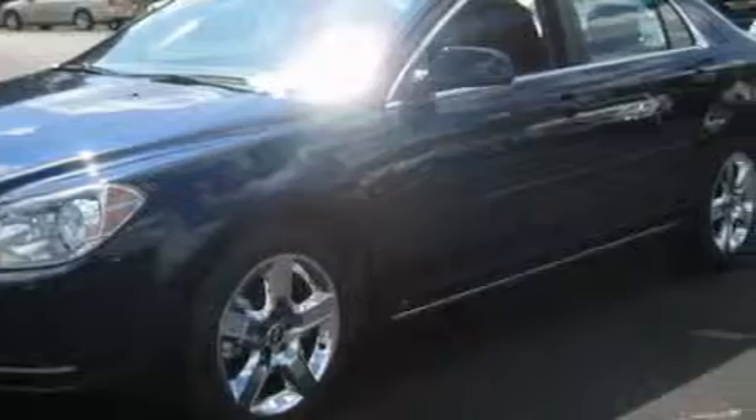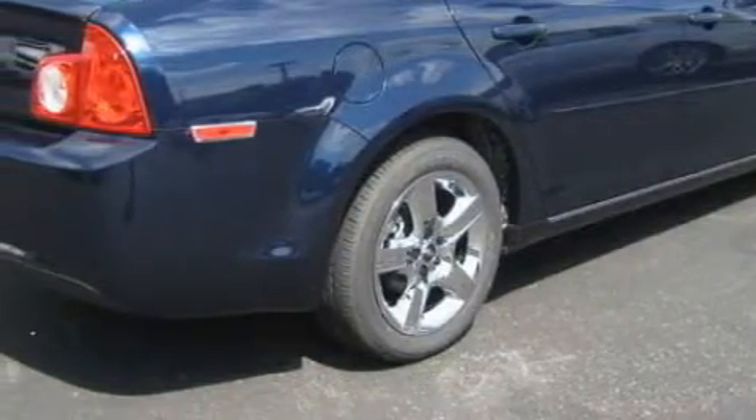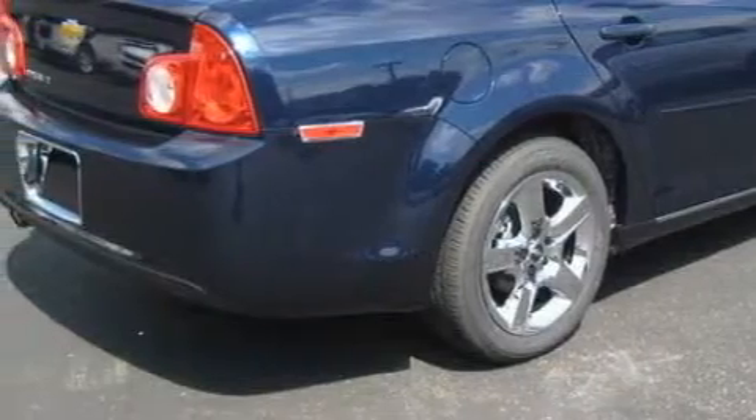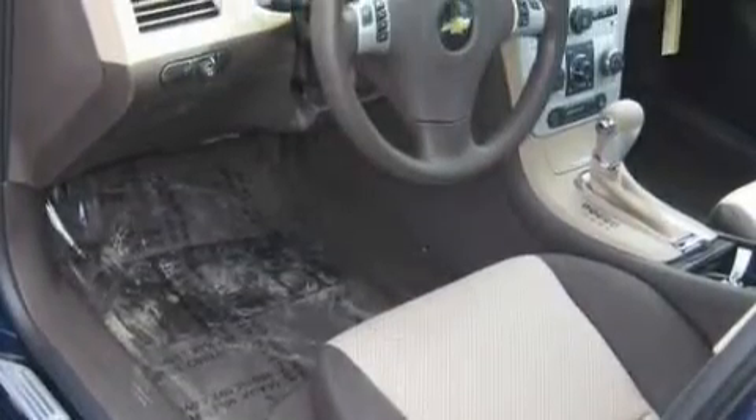Complementing this Chevrolet's contemporary styling is a stunning array of desirable features, which include a driver's seat lumbar support, power windows, satellite radio, an airbag deactivation switch, a four-wheel anti-lock braking system, and this vehicle has fewer than 1,000 miles on the odometer.